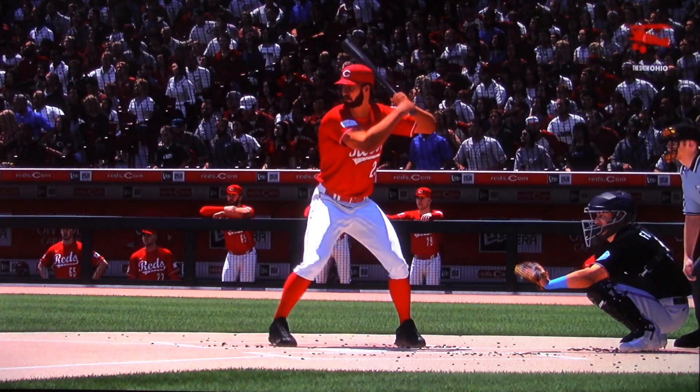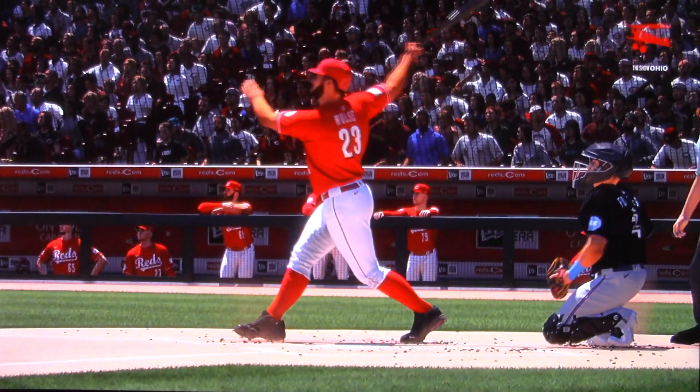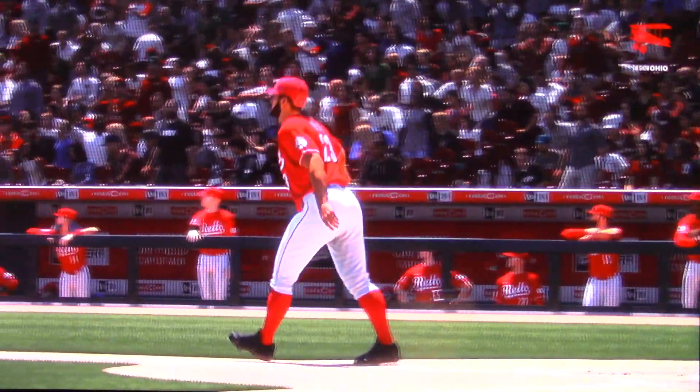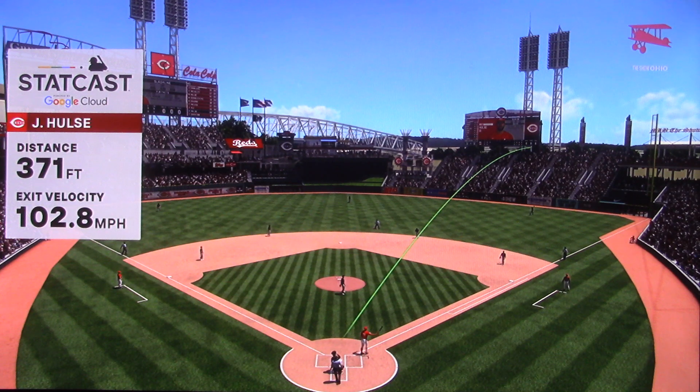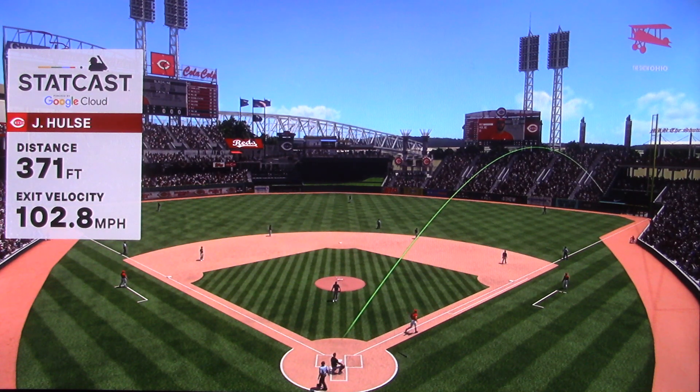Love to see a hitter aggressive on the first pitch of an at-bat. You watch him from the on-deck circle, so when you step in the box, you're ready to pull the trigger wherever it's at. Really good job by the hitter — total conviction on that swing.